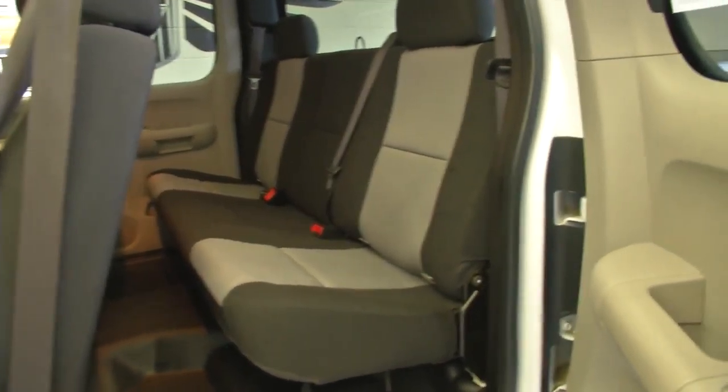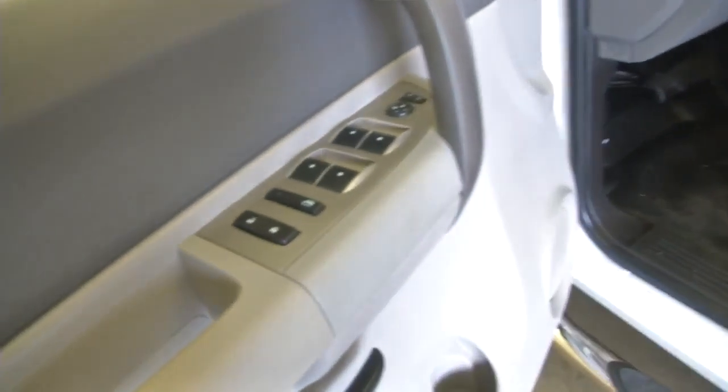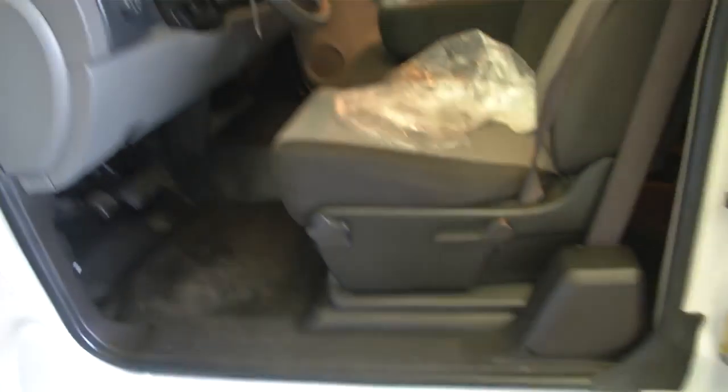Let's take a look inside. The truck has a cloth interior, power windows, power locks, power mirrors, and manual seat adjustments.